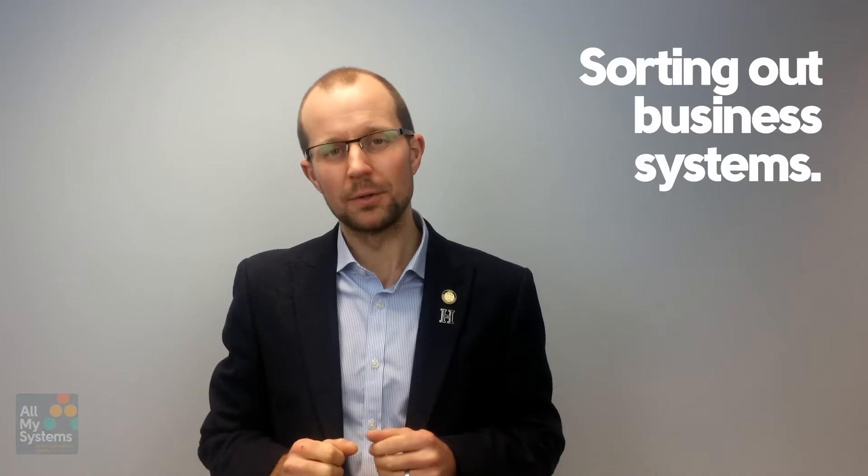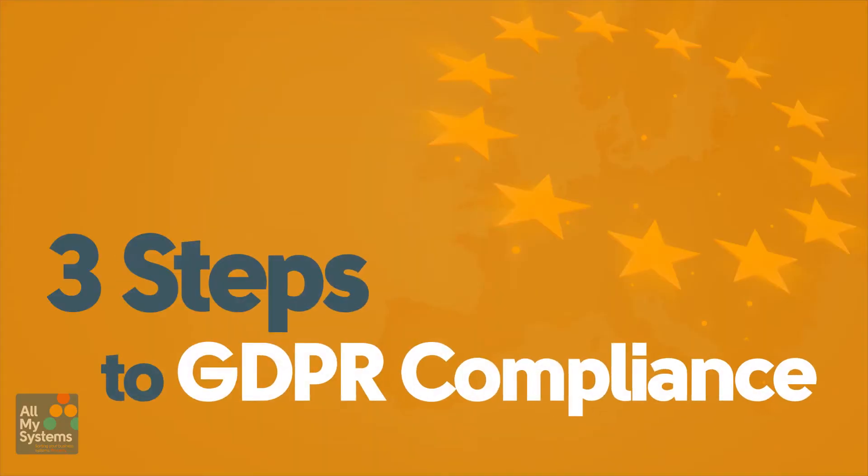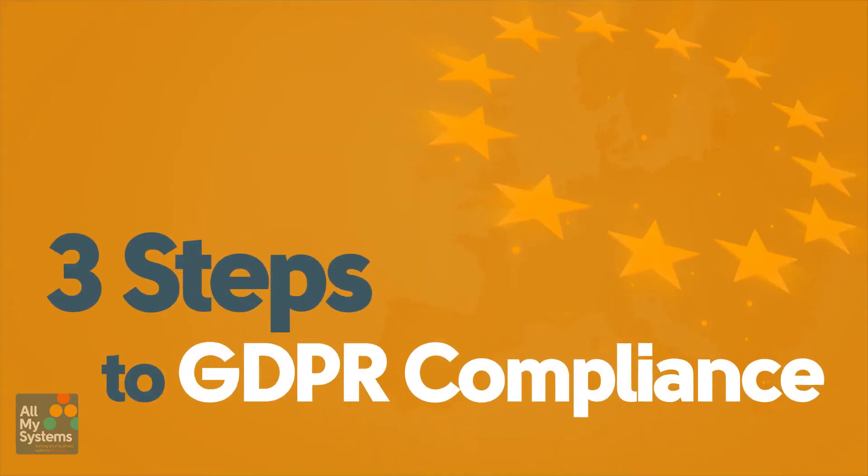Hi, Mark here, Managing Director of All My Systems, helping companies grow by sorting out their business systems properly. This week on AMS TV I'm going to show you three practical steps to help you get GDPR compliant.